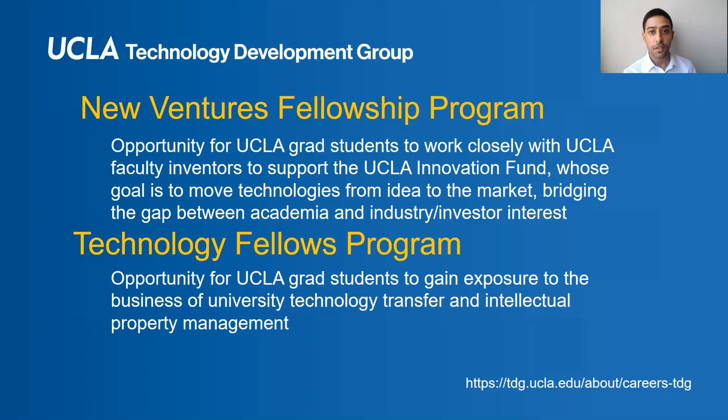In addition to the services we provide, we offer two programs specifically for graduate students. The first is the New Ventures Fellowship Program, in which graduate students work closely with UCLA faculty who are members of the Innovation Fund to move technologies from idea to market. The second is the Technology Fellows Program, which I help run. Elaine would like to tell you a little bit more about her experiences as a Tech Fellow.